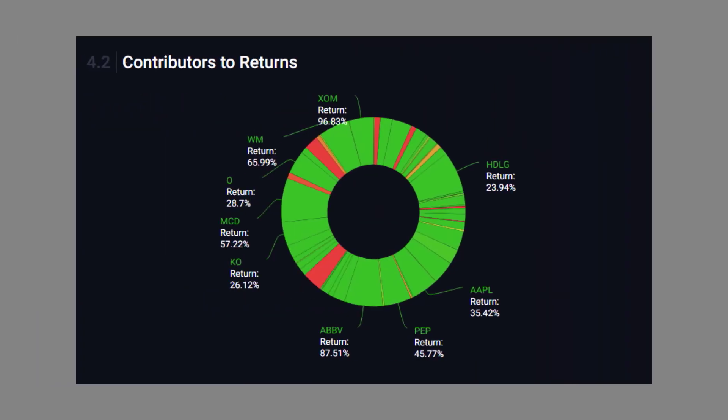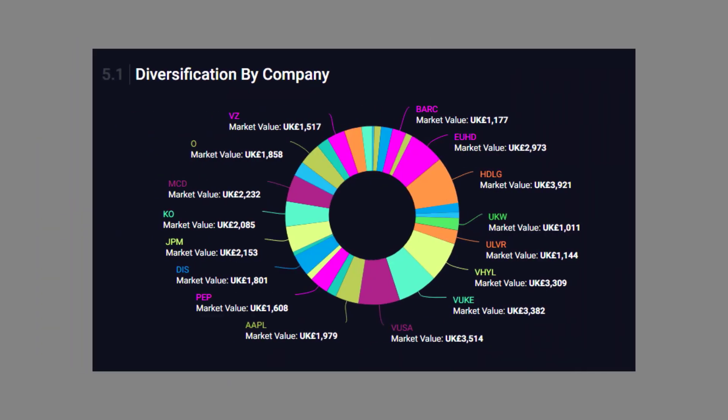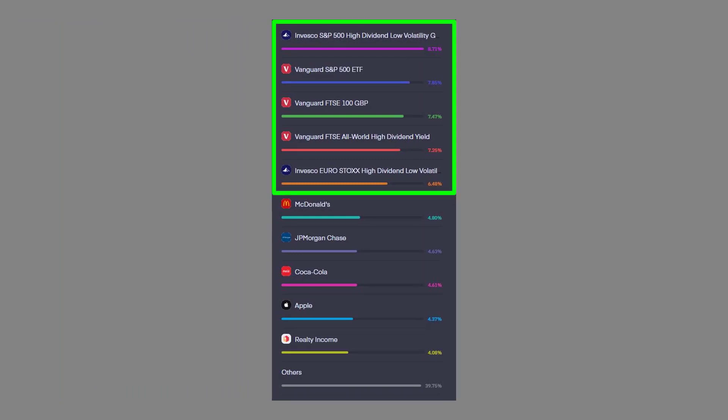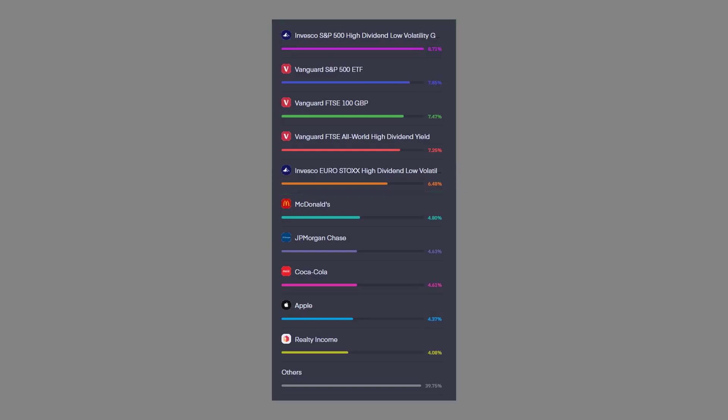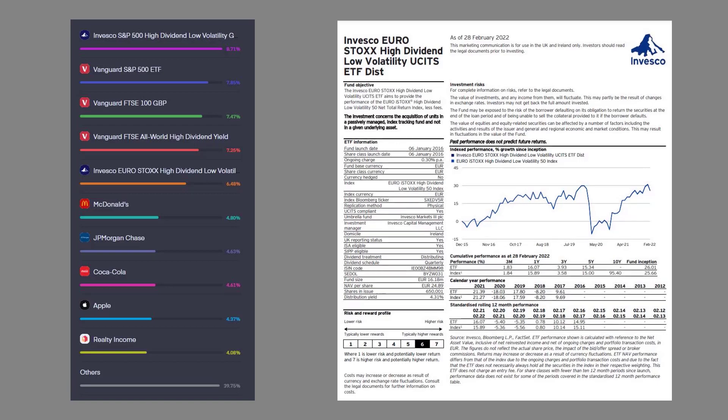Looking at what's contributing towards my returns, we can see that the majority of my portfolio has yielded a positive return, which is really pleasing to see visually. Looking at how my portfolio is split, the chunkier slices of the pie chart are my ETFs, which is how I want to keep it. Breaking that down further, these are my top 10 positions by market value. The ETFs take up the top 5 positions, which was always my intention. A new ETF I added a few months ago — Invesco's High Dividend European offering, ticker EUHD — has now pushed into the top 5, so I'm happy to have hit that.